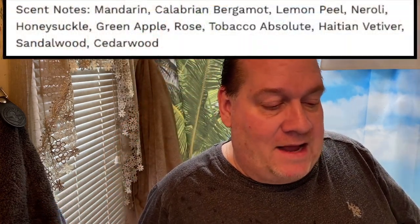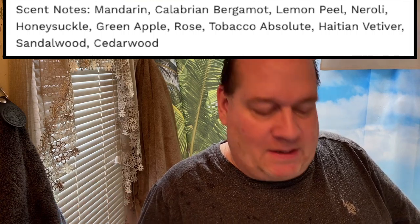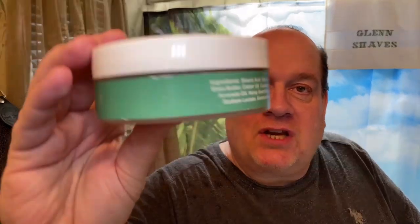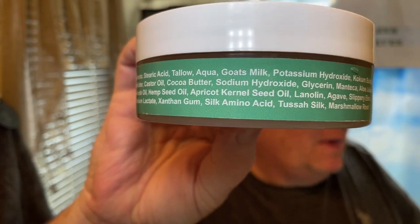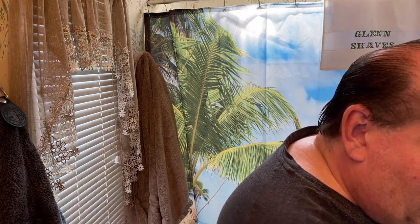Sorry if you hear the background noise — that is my air conditioning working overtime today, the central air is working hard. Now this is the original Kaizen base, so I'm going to pop up the scent notes. The ingredients are on the original Kaizen base container. I think Peter's up to like Kaizen 2000 now or whatever. I also want to thank my buddy Josh for sending me this a while back — love the soap, great performer.